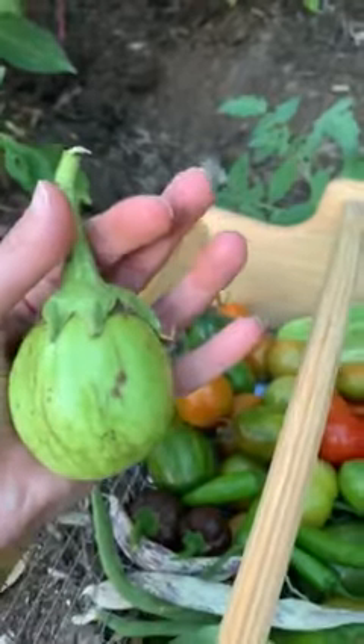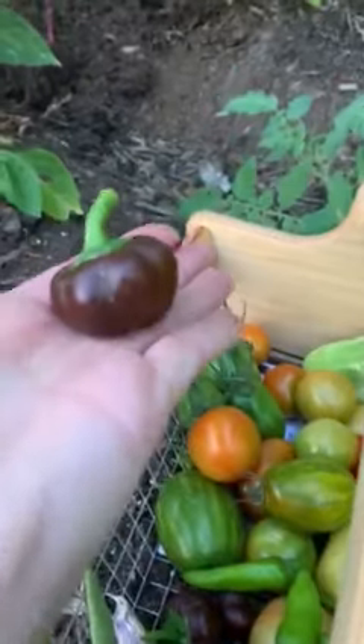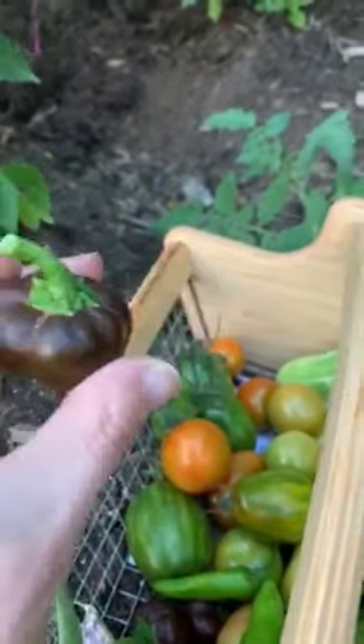Oh, and my little apple green eggplant — so pretty cute. And oh shoot, the little mini chocolate bell peppers also. Very cute.